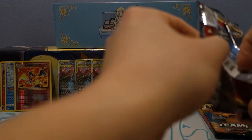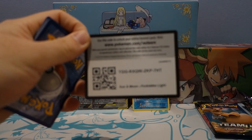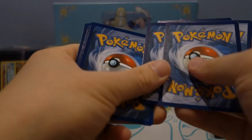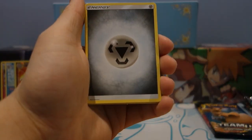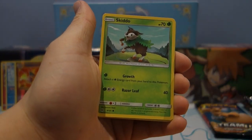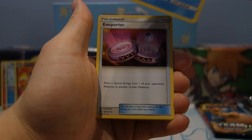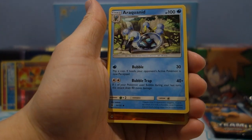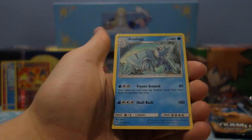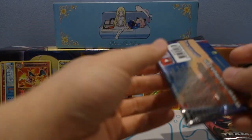On to Forbidden Light — I keep getting Forbidden Light and Fates Collide mixed up. Here's another code — thank you so much for watching. Energy up front. Malamar is currently sitting at about six bucks just as a regular rare. Pokemon Mysterious Treasures are like two dollars fifty. Tyrantrum reverse holo rare and an Avalugg regular rare — I guess the reverse counts as a hit.